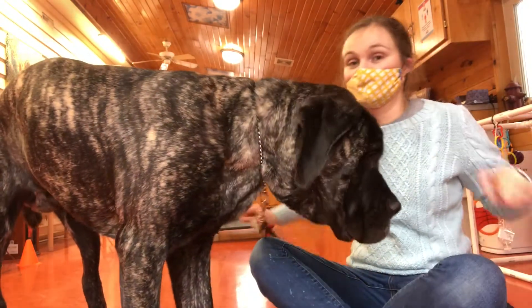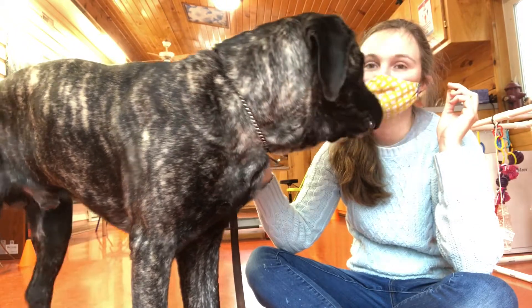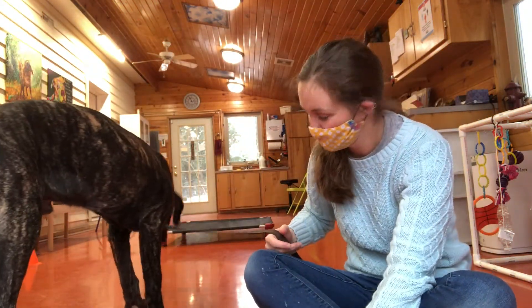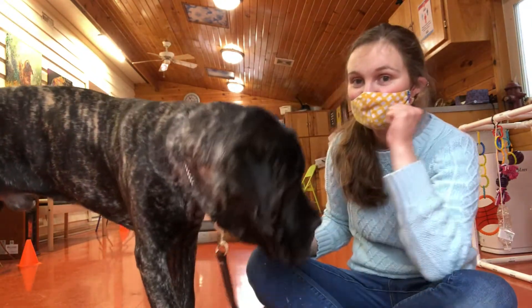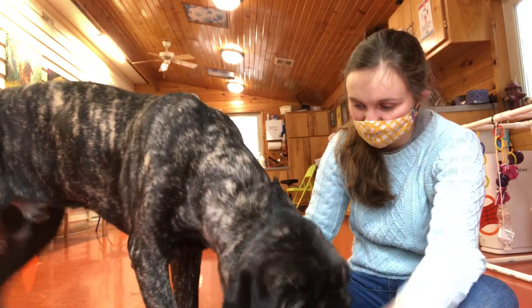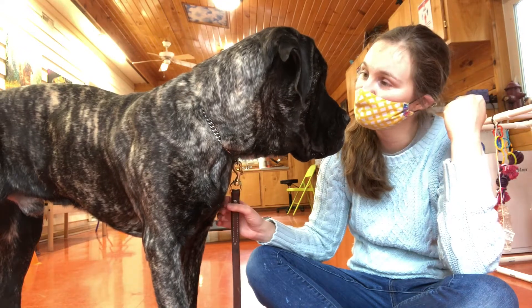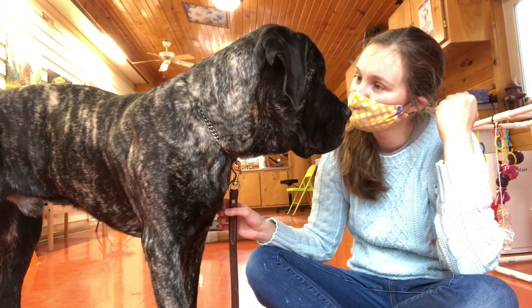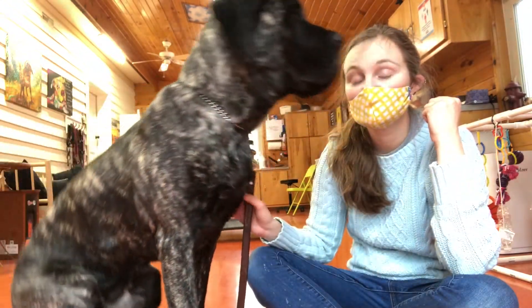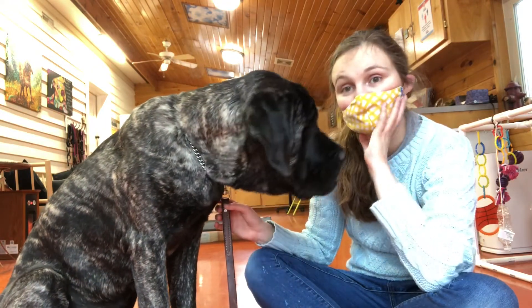It reminds me of this boxer named Cassius. Leave it. Good boy, good boy. Nope, leave it. Take away the treat. You can say try. Nope, leave it.